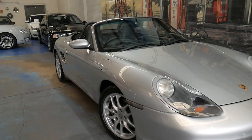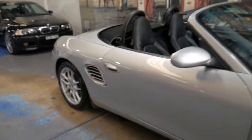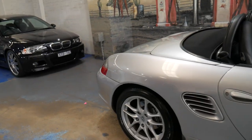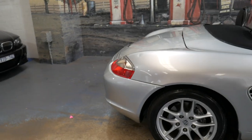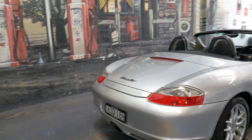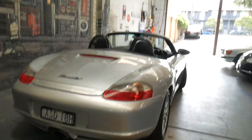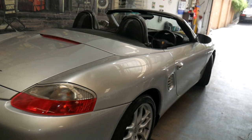Welcome to the Old Timer Centre. My name is Philip Tarrant and I'm going to be talking to you about this 2004 Porsche Boxster. It's in absolutely stunning condition. It's had every single service done at a Porsche dealership. It's done 80,000 kilometres.